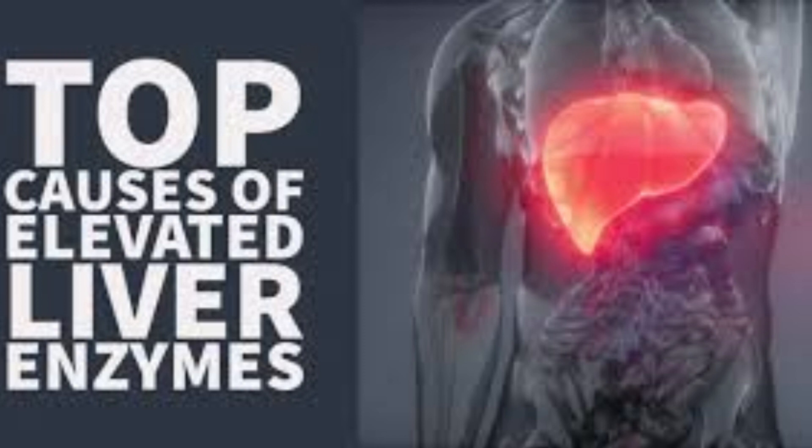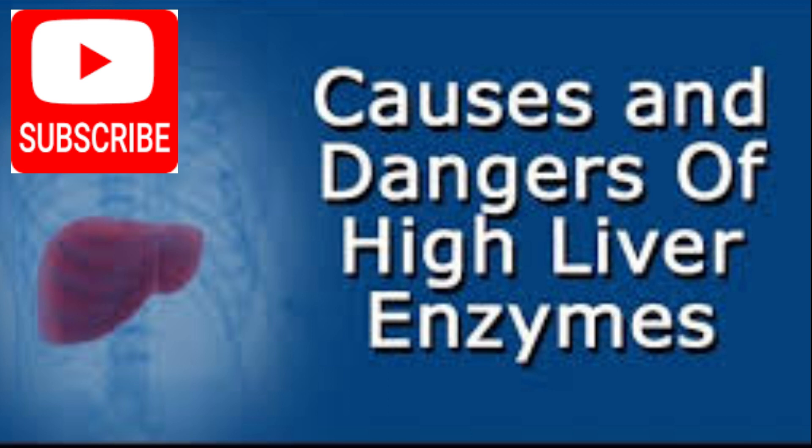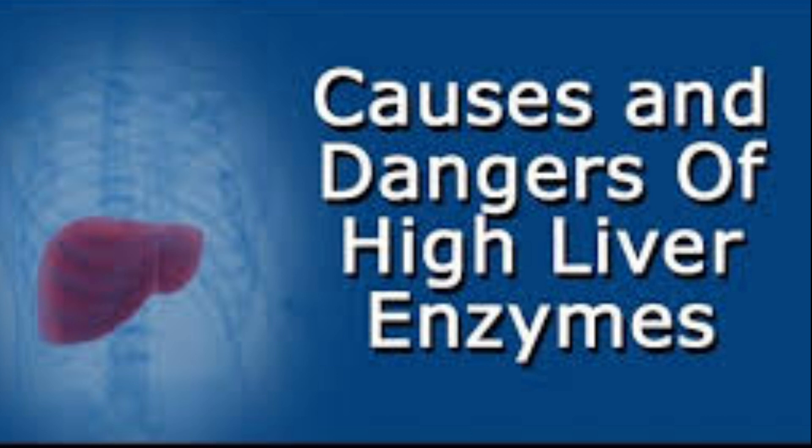It is important to note that elevated liver enzymes can also be caused by other medical conditions, such as hepatitis, alcohol abuse, or medication side effects. Therefore, it is important to determine the underlying cause of elevated liver enzymes through a comprehensive evaluation by a healthcare provider.